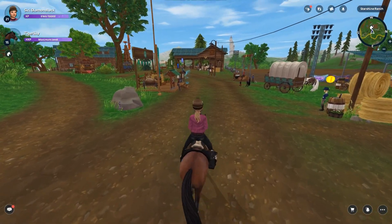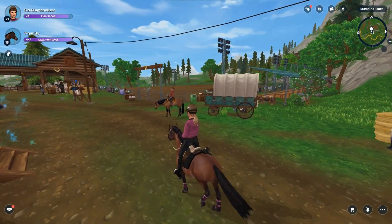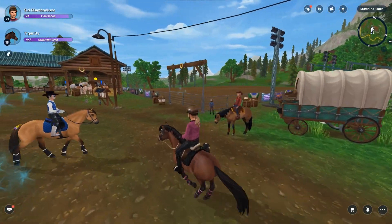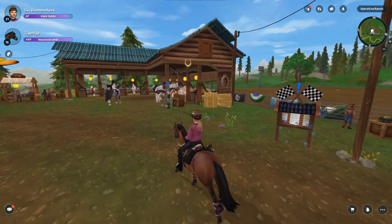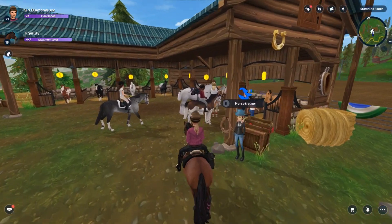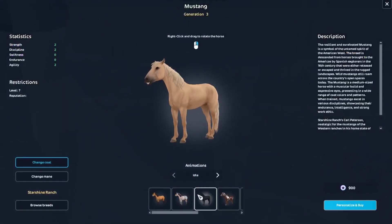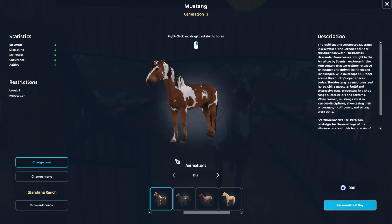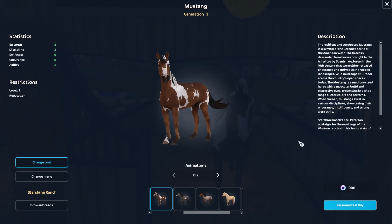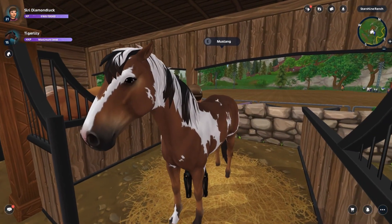Oh my god, I see someone with one! Some people think the saddle's too big, other people really like them, some don't like the head. Oh my gosh, they're here — cute! Is there only two? No, okay good. The one I like a lot is this one, and also this one actually.